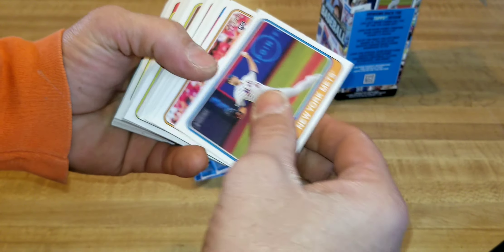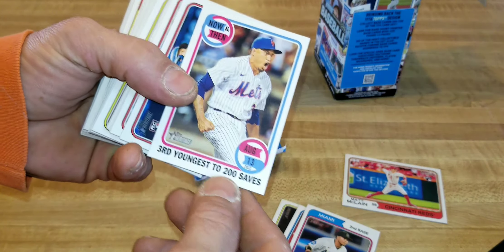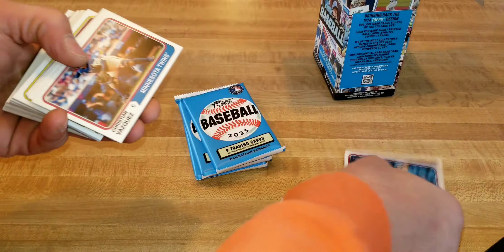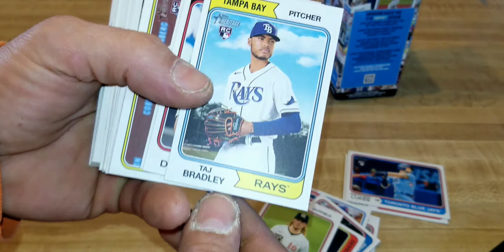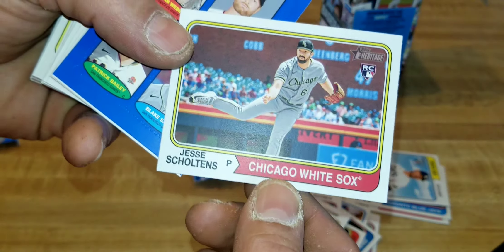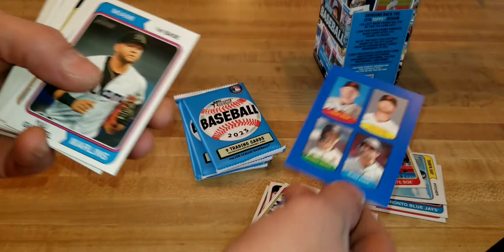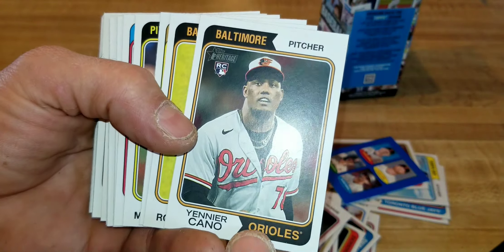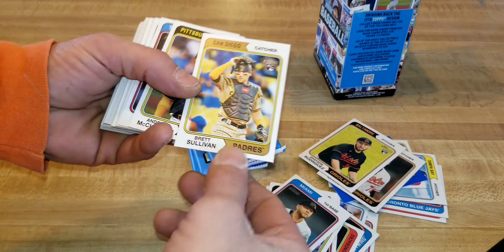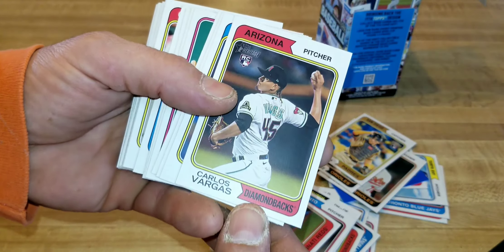Looking for those rookies — we got Mac McLean rookie, nice! We got a Then and Now card, that's pretty cool. We've got Nathan Lukes rookie, Taj Bradley — that's nice. We've got Jesse Winker's rookie with a little blue sticker card, pretty cool. We got a Cano rookie, Grayson Rodriguez, Brett Sullivan. Nice — decent rookies. We got Carlos Vargas.